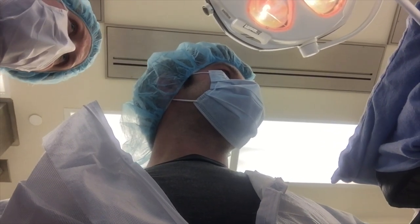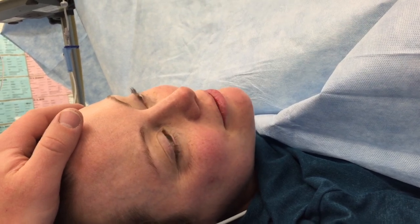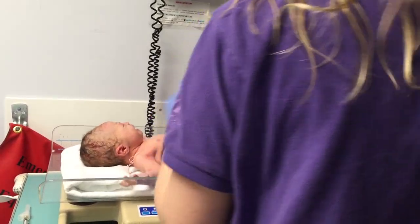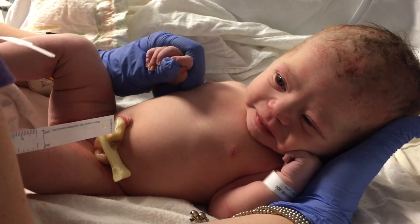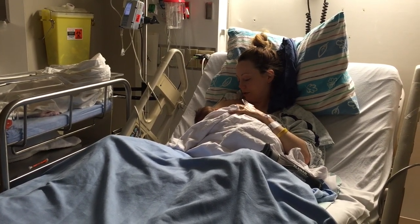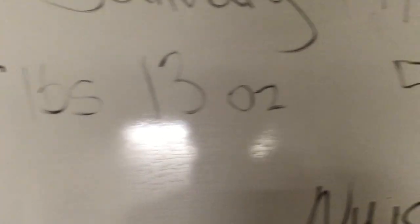At the hospital, getting matched up with the same bracelet number as the baby so we're bonded by bracelet number 3127.